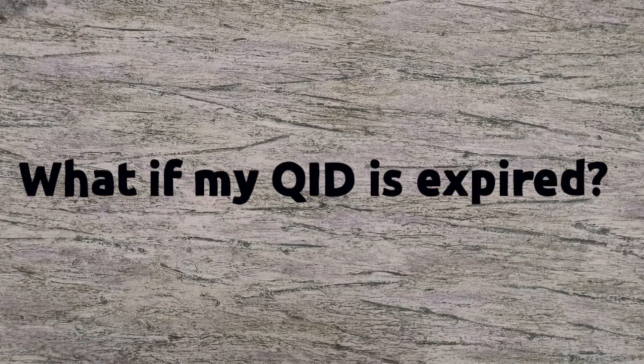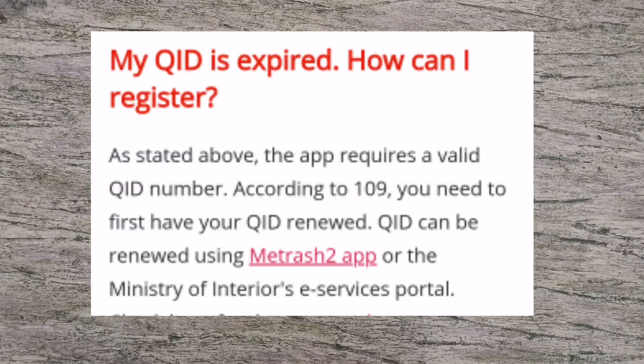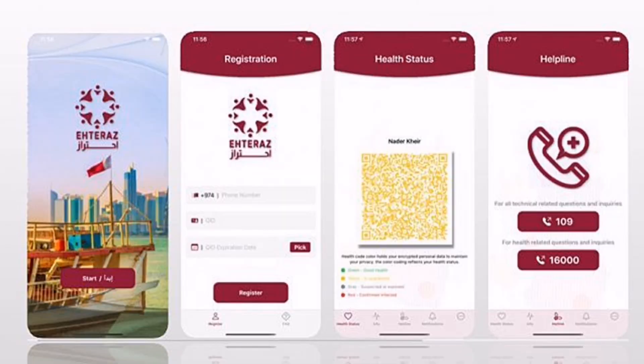What if your QID is expired — how can you register? The app requires a valid QID number. According to 109, you need to first have your QID renewed. QID can be renewed using the Metrash 2 app or the Ministry of Interior's e-Services portal. That's it for now regarding this Eteraz app. If you have any questions, comment down below with your questions and insights regarding this Eteraz application of Qatar.